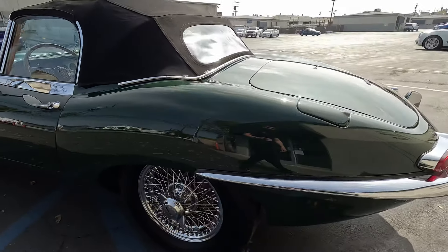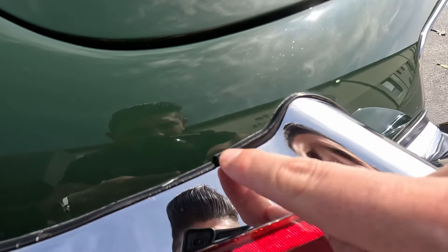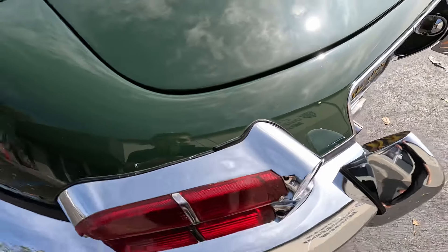Very clean back there as well. One spot I did want to point out right here — a little broken rubberized gasket piece right there.